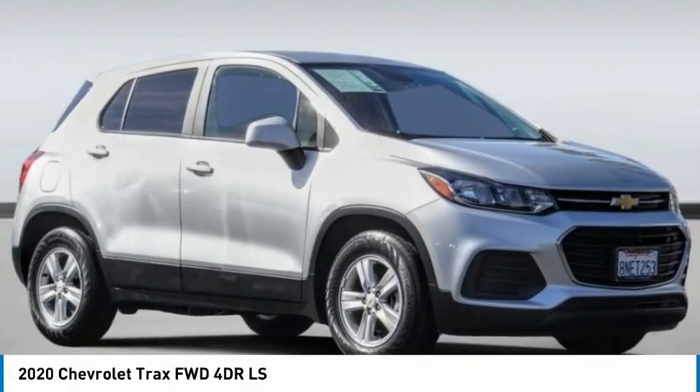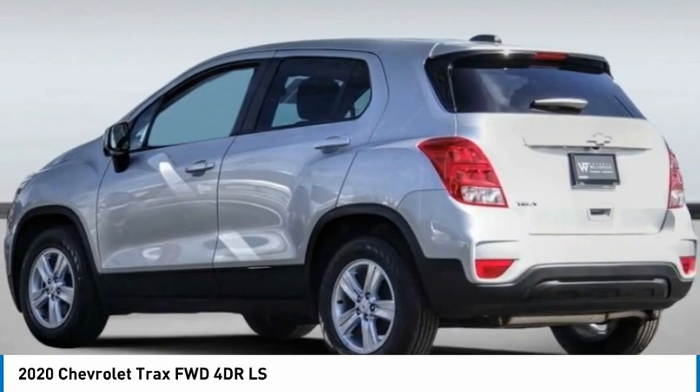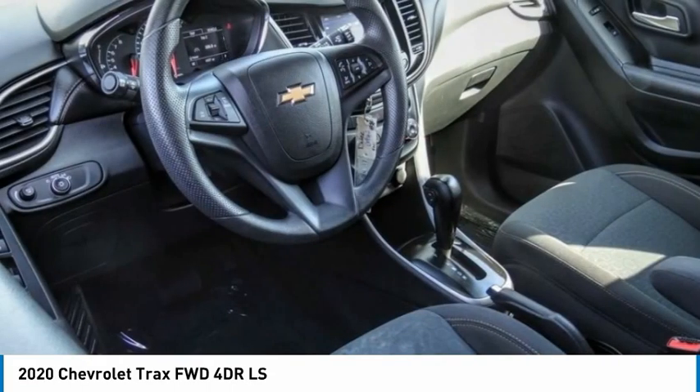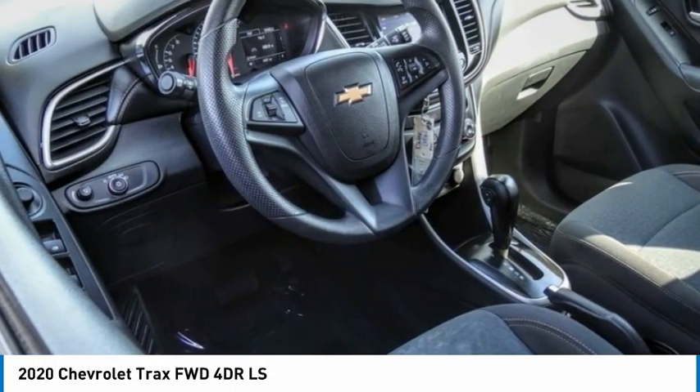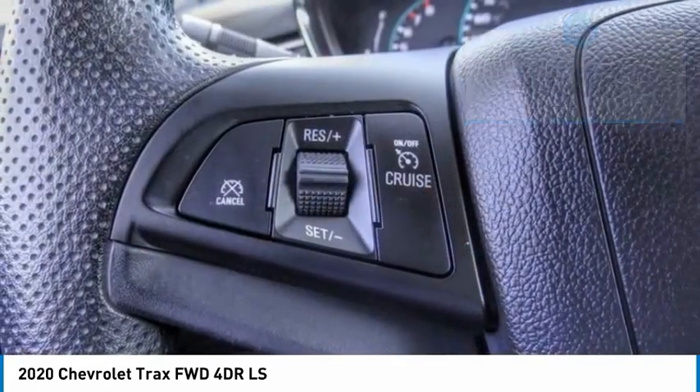The 2020 Chevrolet Trax. The Trax is tiny on the outside, but remarkably spacious within. It comes with clean and modern interiors. This vehicle has less than 5,000 miles. Here are some of this vehicle's great options.